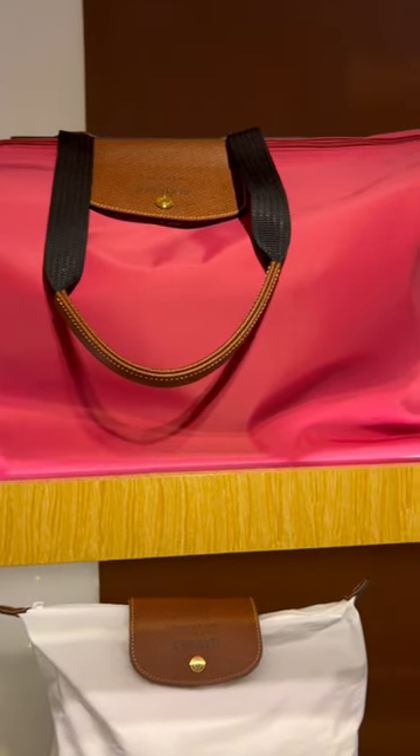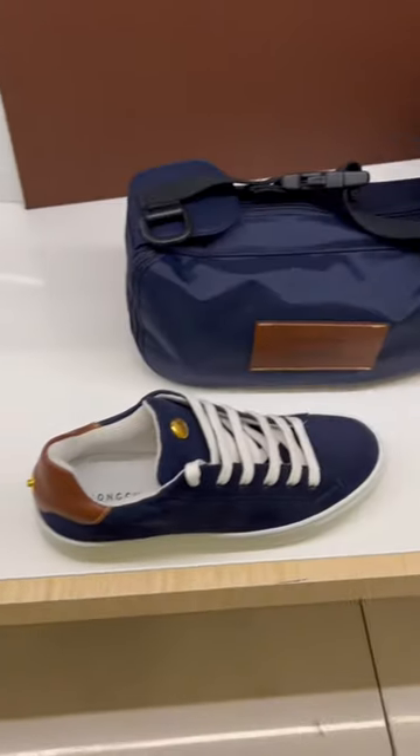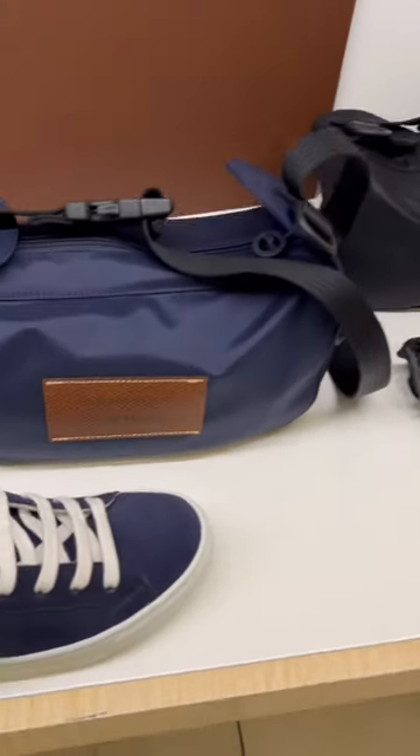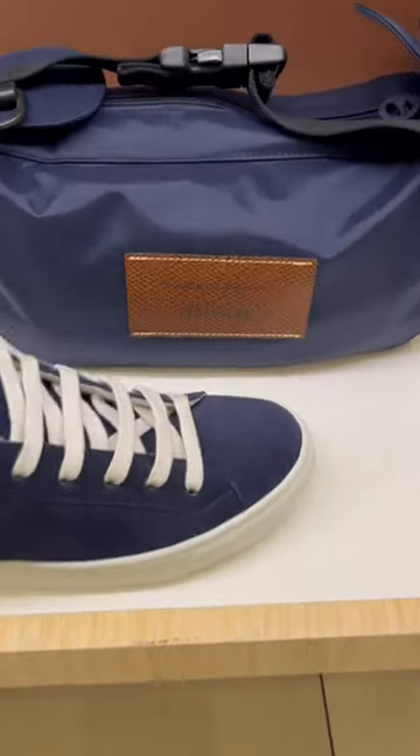This collection is very unique. It can go masculine, it can go feminine. I love how they labeled everything. It's just a really unique collection and I see why it's selling very well for Longchamp.